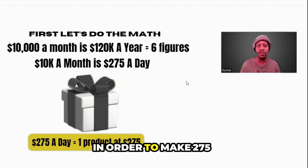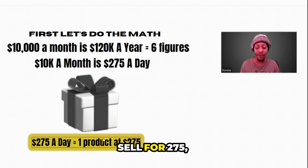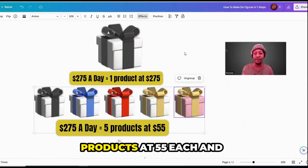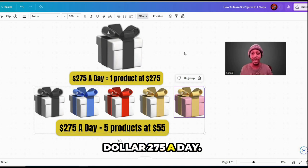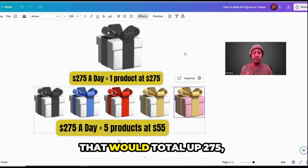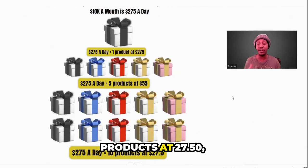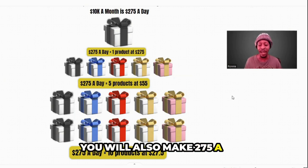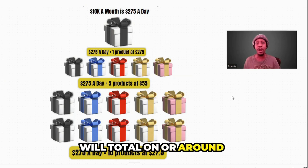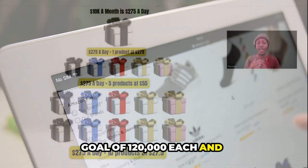In order to make $275 every day, you're going to need a product. You can have one product that you sell for $275 that you sell each and every single day repeatedly for 30 days. Or you can sell five products at $55 each, and you will still make $275 a day. Or if you're selling 10 products at $27.50, you will also make $275 a day — totaling over $10,000 each and every single month, reaching your goal of $120,000 each and every year.